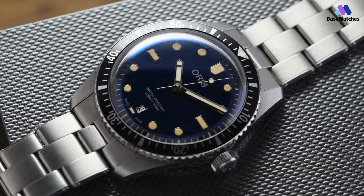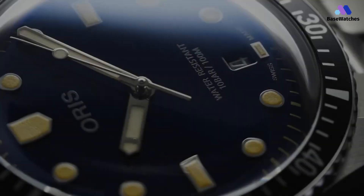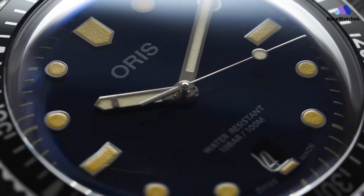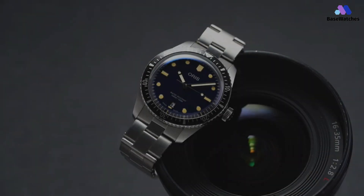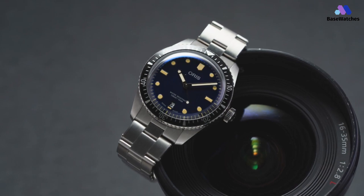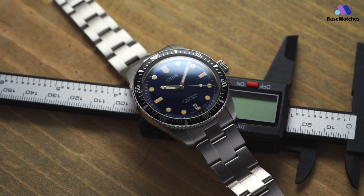The stainless steel bezel with black aluminum insert is fairly standard if not unremarkable. The grip offered by the bezel teeth is adequate even when wet, and the unidirectional 120-click action is relatively positive with marginal backplay. Under the solid case back is AORUS Calibre 733, which is AORUS's name for the ubiquitous Salida SW200 automatic movement fitted with the hallmark AORUS red winding rotor. When considering the Divers 65 line, you're paying for a modern timepiece that has the look and feel of a vintage watch from an independent, historic Swiss brand.